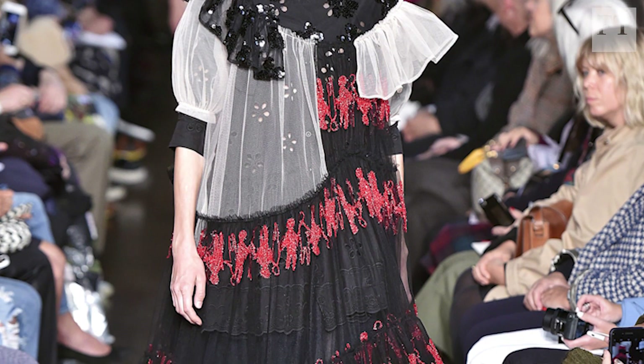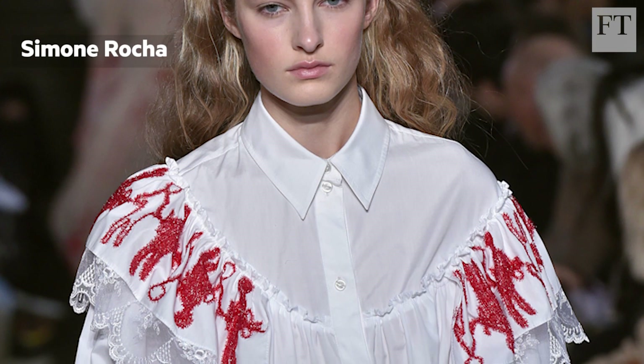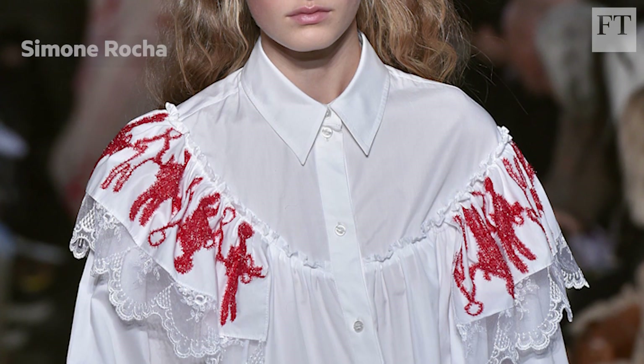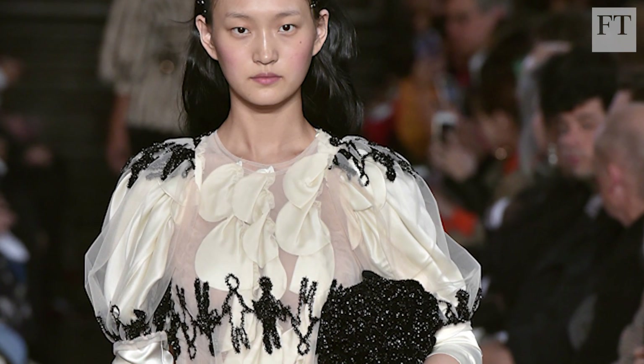Little red figures holding hands were sewn onto Victorian-style dresses at Simone Rocha, where the designer was inspired by China Dolls and said: 'I wanted to do something very innocent, playful and naïve, and that's where the motif came from.'